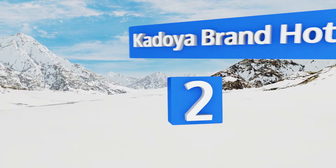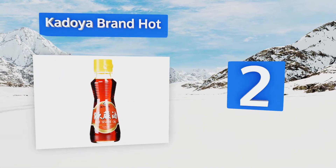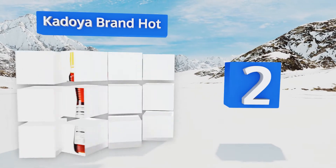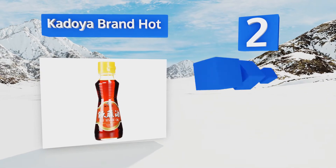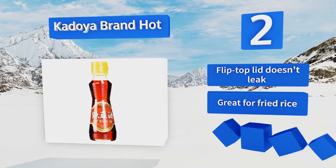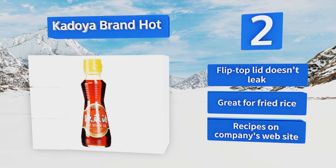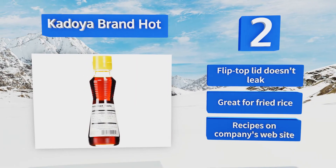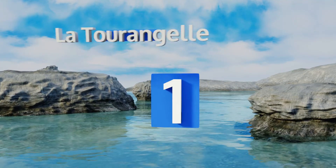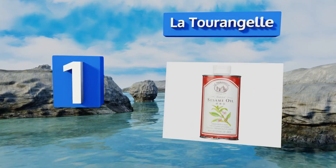At number two, for a delicious twist on a classic flavor, Kodoya Brand Hot can't be beat. It offers a simple way to bring heat and richness to all kinds of recipes, and even though it's quite spicy, it won't overwhelm the other ingredients in your dishes. The flip-top lid doesn't leak and it's great for fried rice. Plus, there are recipes on the company's website.